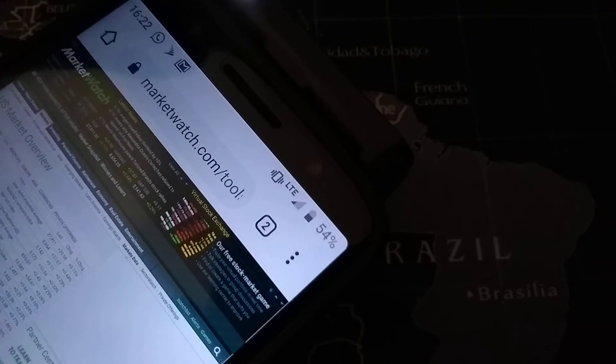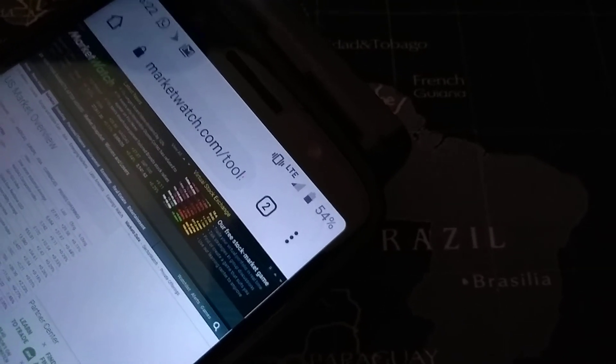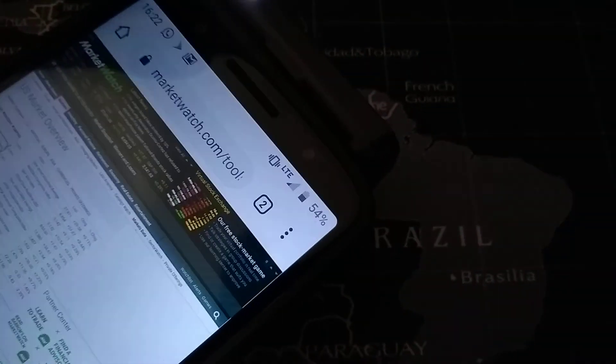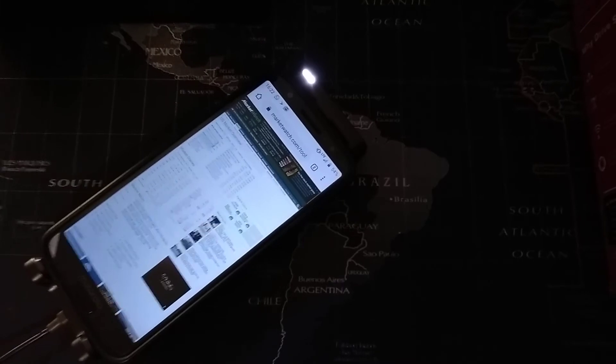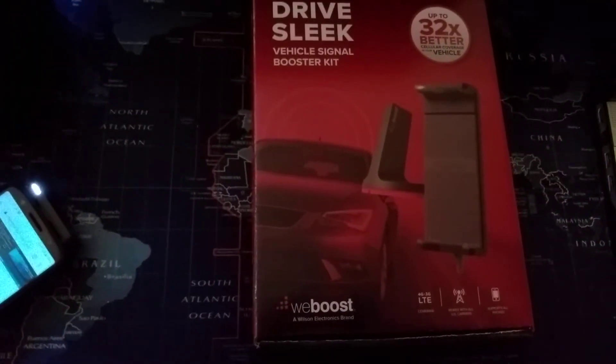Google Project Fi does allow for Wi-Fi calling and text, but if my internet goes down — which it does often — I'm really out of luck, like I have no communication to the outside world. So I would say this is a success. We'll do some more testing, maybe make another video. I'd highly recommend this.